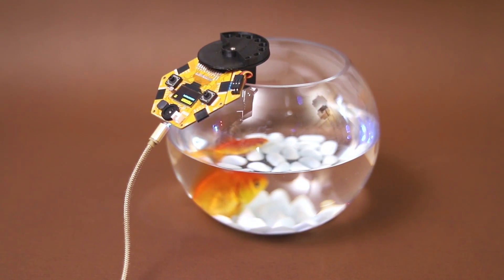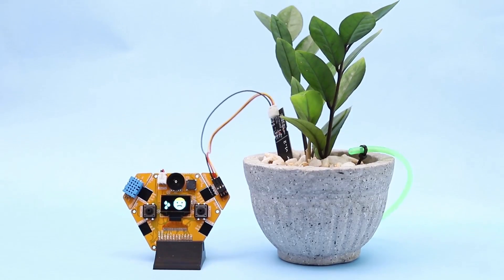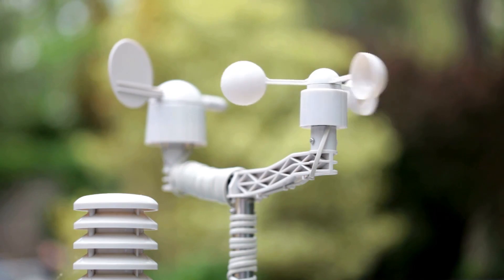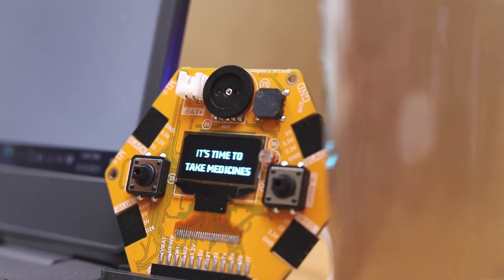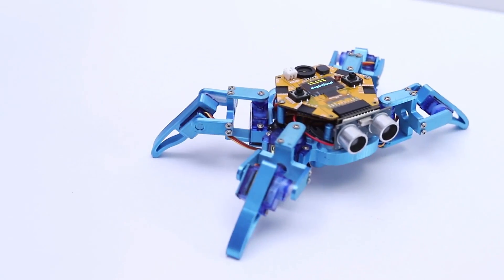Feed your pet while you're on vacation. Water your home garden. Collect data for your project. Create your own personal assistant. Build cool robots.